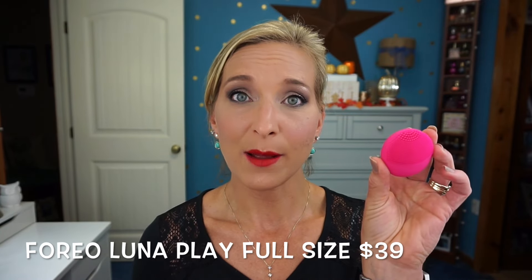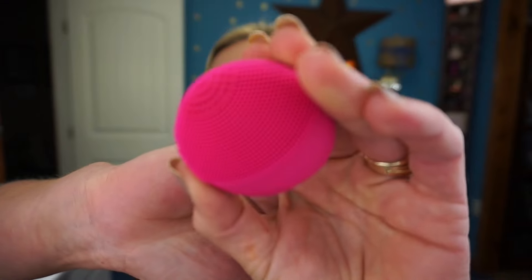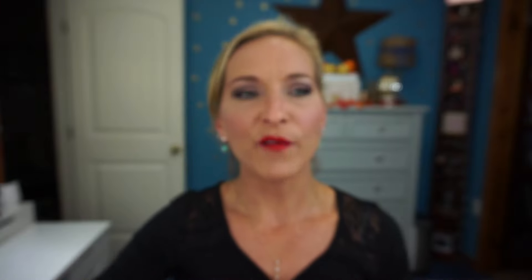That next item is the Foreo Luna — the container is empty because I've already used it to test it out. I know some people don't love this version because it's not rechargeable; once the battery dies, it's done. But to be included in the box is pretty cool, since this little device is $39 to purchase on its own.